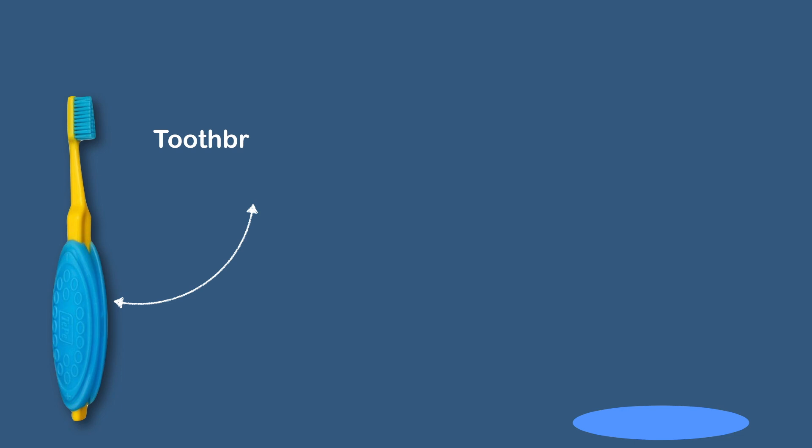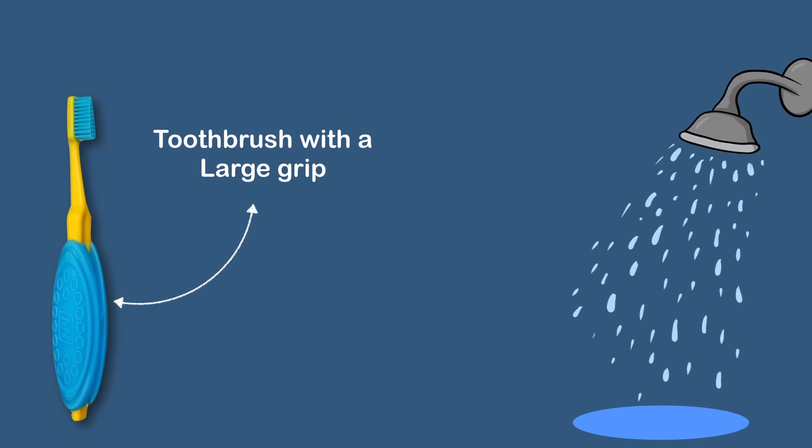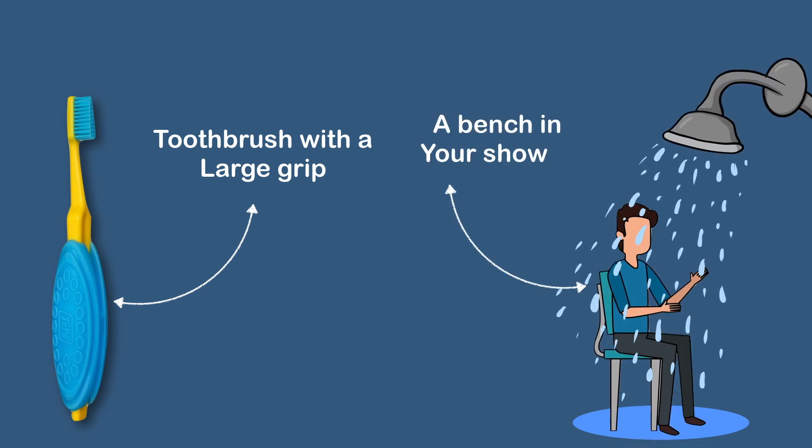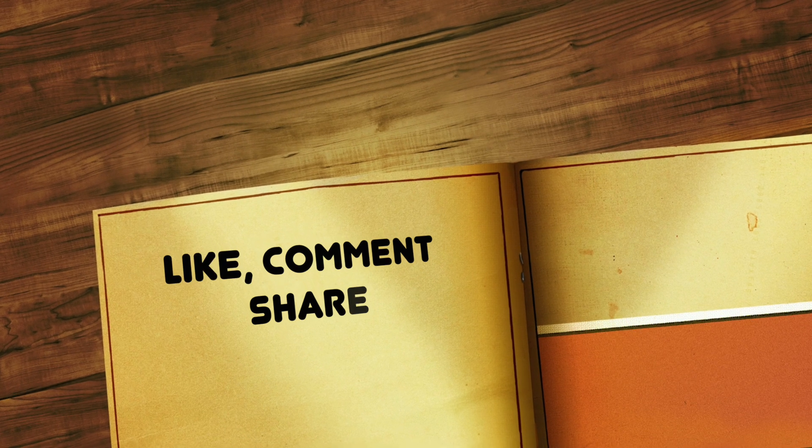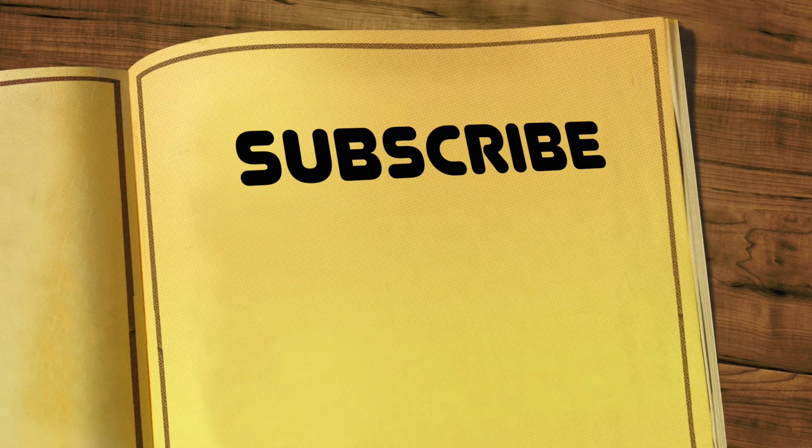For example, a toothbrush with a large grip could make brushing your teeth easier if you have osteoarthritis in your hands, and a bench in your shower could help relieve the pain of standing if you have knee osteoarthritis. That's all about the medical and surgical options available for osteoarthritis. In our next video we will talk about some home remedies for osteoarthritis. If you found this video informative, don't forget to subscribe to our channel. Thank you.